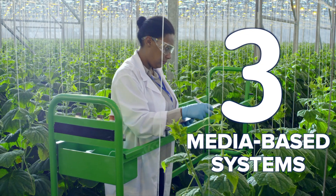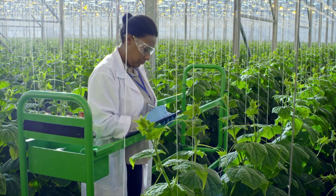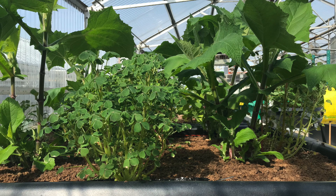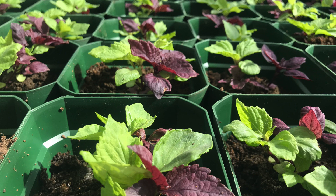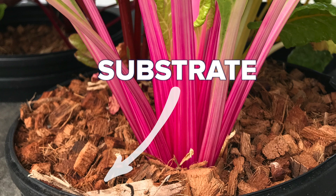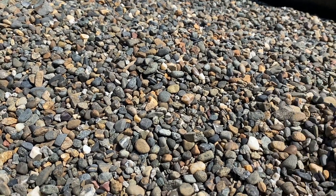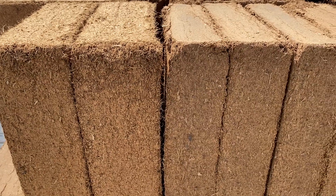Number three: media-based systems. Now here's a complicated one. Media-based systems, also just called media beds, refers to an incredibly diverse class of growing systems. What unites media-based systems is the use of a medium or a non-soil substrate. This substrate can be made from all sorts of material — from rock and gravel to expanded clay and perlite to coconut husk and peat.